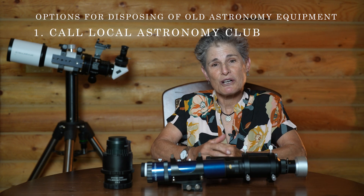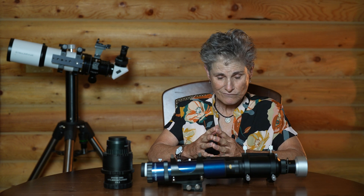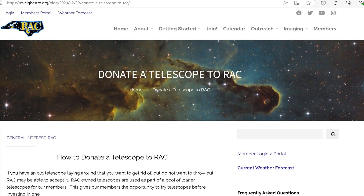Your options are very limited. Number one, you can call your local astronomy club and see if they accept old, used, or broken equipment. The San Francisco Amateur Astronomers club does not accept old used astronomy equipment. The Raleigh, North Carolina Astronomy Club apparently accepts used equipment for loaners, but they probably only want equipment that still works. You can also try to donate equipment to a local observatory or school, but they'll want functioning equipment.